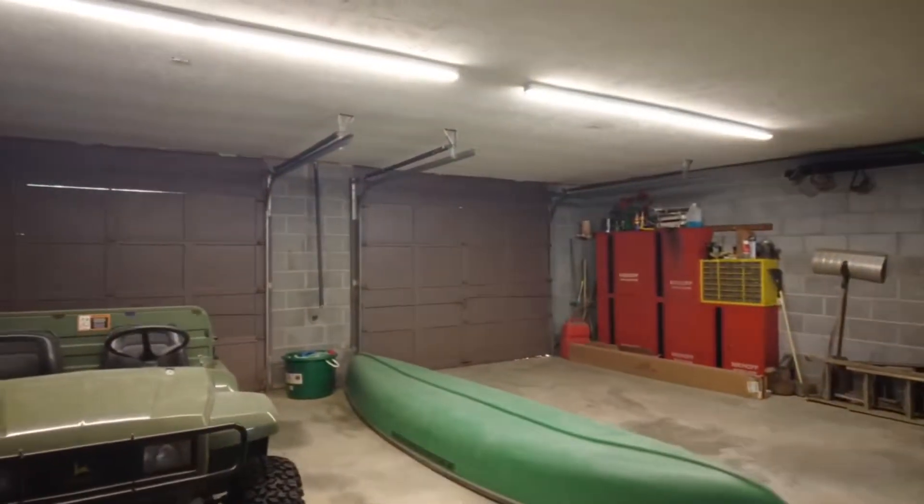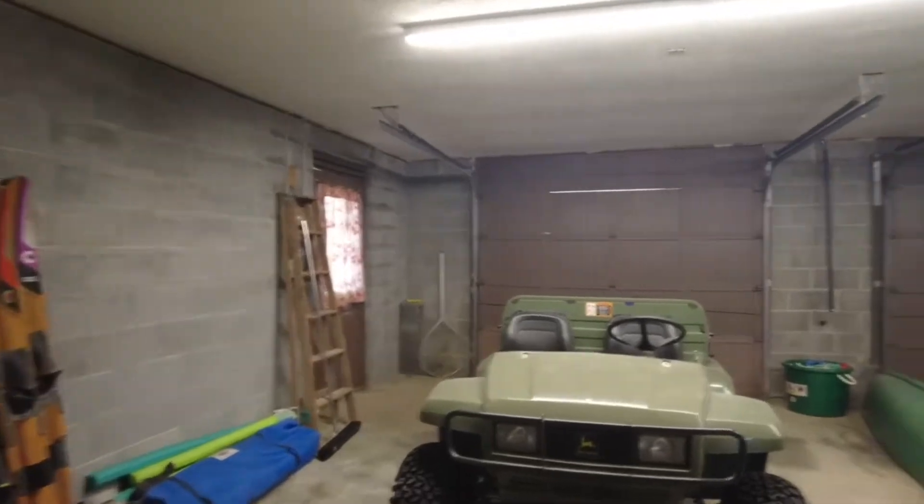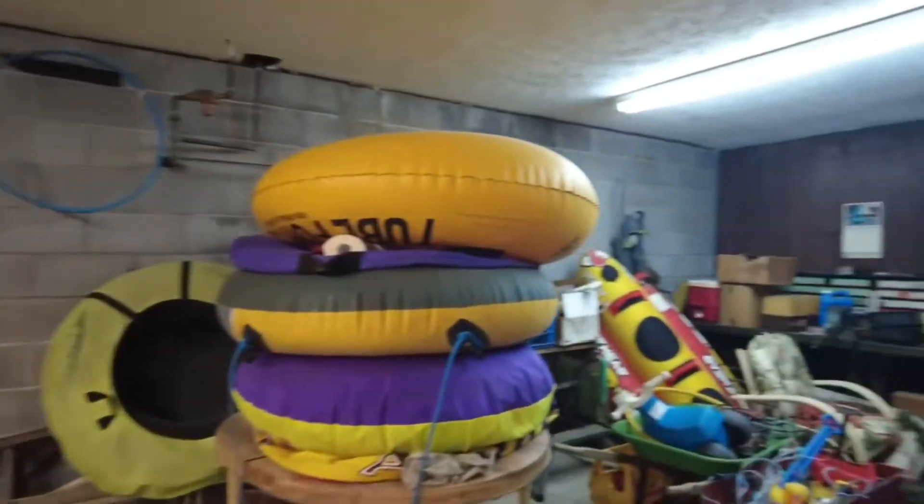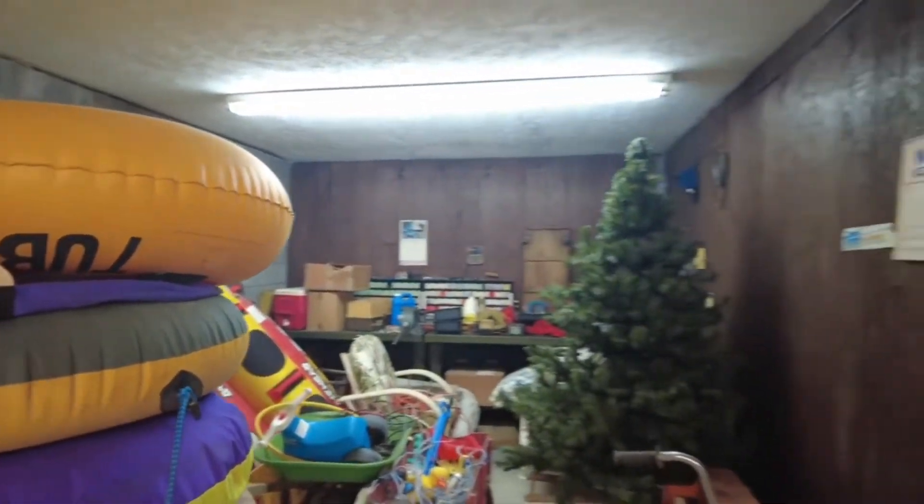We also have another two-car garage available downstairs. We'll stop at the two-car garage first — you'll see how much space is in this garage, it's very large. Coming around the back, there's actually another area tucked in back here for your large toys, etc.